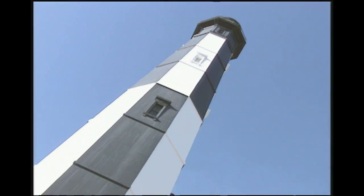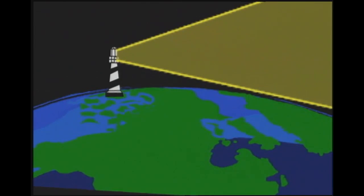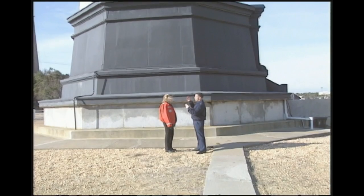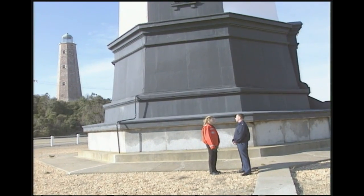How far can a lighthouse shine its beam? It all depends because the earth is curved — the higher the lighthouse, the further it can be seen. Also affecting it is the intensity of the light: if it's brighter, naturally you can see it further. And the weather — if it's foggy, you're not going to see the light as far. But in general, lighthouses can be seen for up to 20 miles.